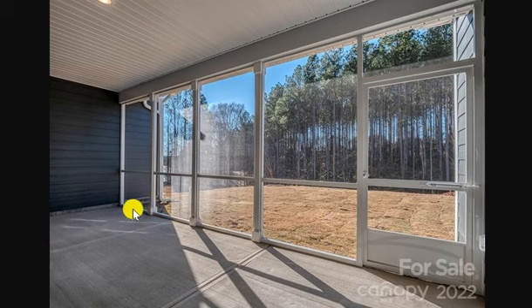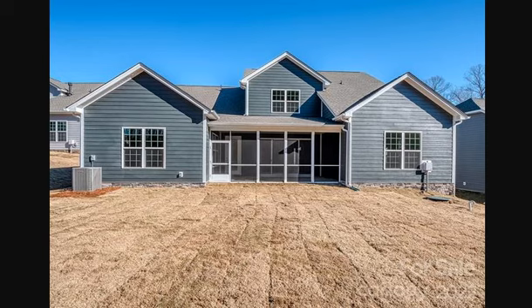Back downstairs — how much time would you spend out here? What if you put some more pavers and did some outdoor living out there? A hot tub, maybe, looking out at Mountain Island Lake.